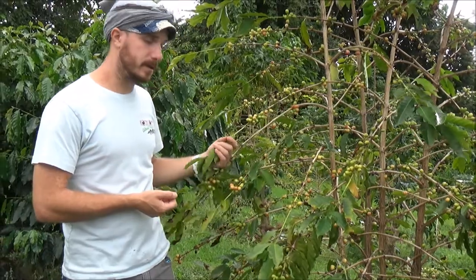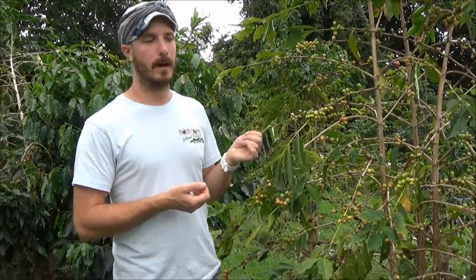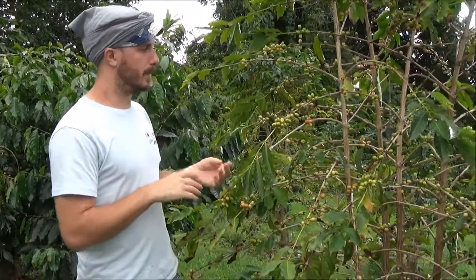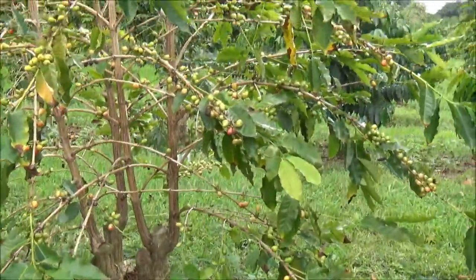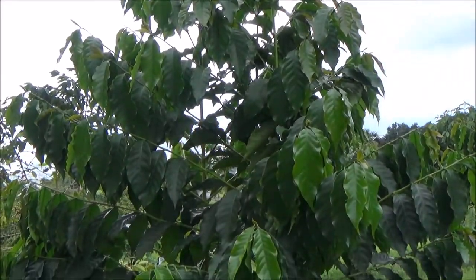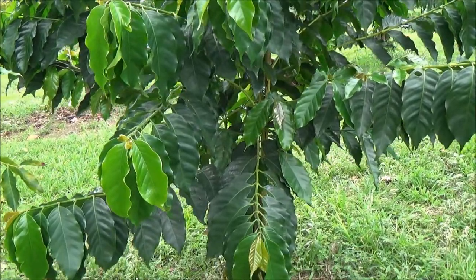The coffee tree starts blossoming in February, March, and April. The flower only blossoms for three days — it falls off fairly quickly — but it blossoms on the same tree a couple different times. That's why you see the difference in the ripeness of the beans, and that's the reasoning for having the picking season go from July all the way through December and January.